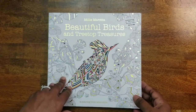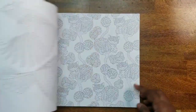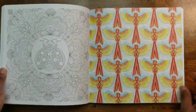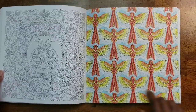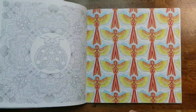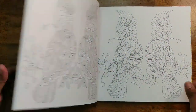Next I have Beautiful Birds and Treetop Creek Treasure by Millie Mirada. I like birds so of course I'm going to have bird books. I colored one picture — it's a wallpaper style but it was kind of fun to color, it wasn't too bad.